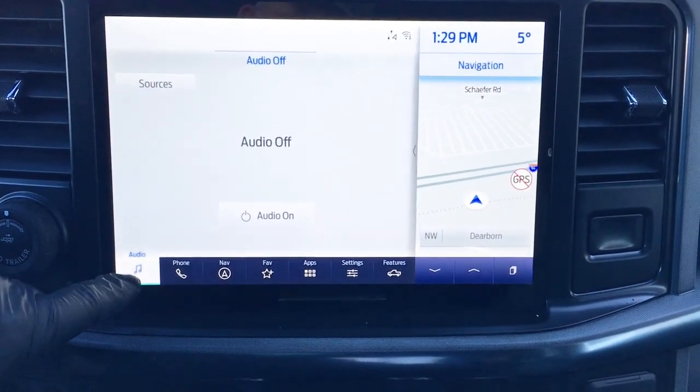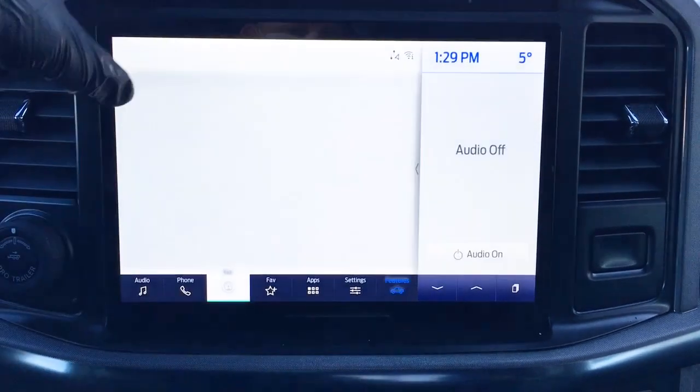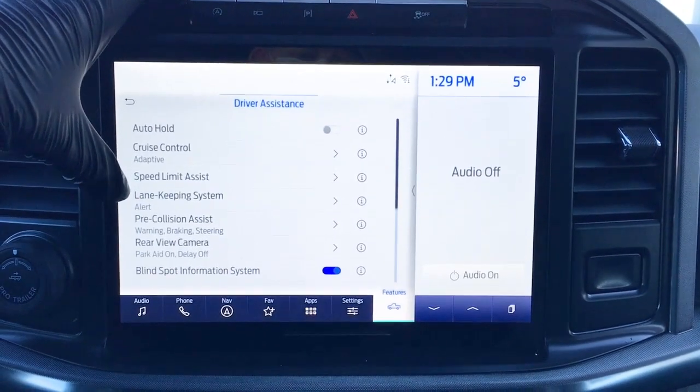From the home screen, we have audio controls, phone, navigation, favorites, apps, settings, and other features such as driver assistance, which has good safety features — auto hold, cruise control, speed limit assist, lane keeping and more.